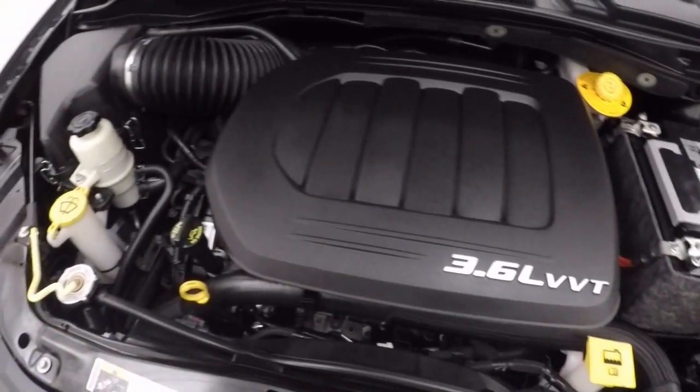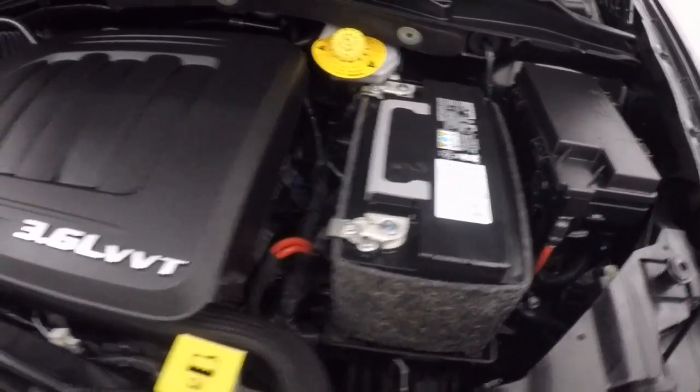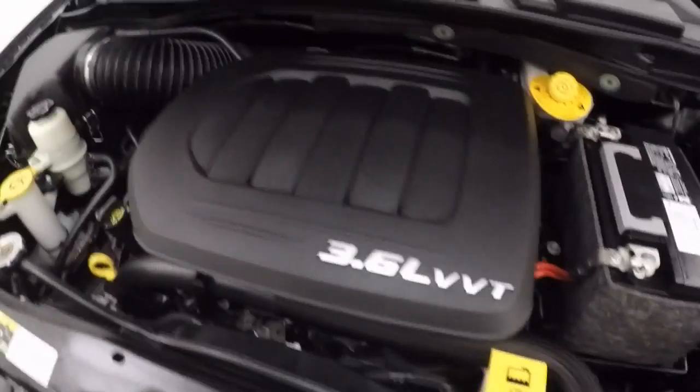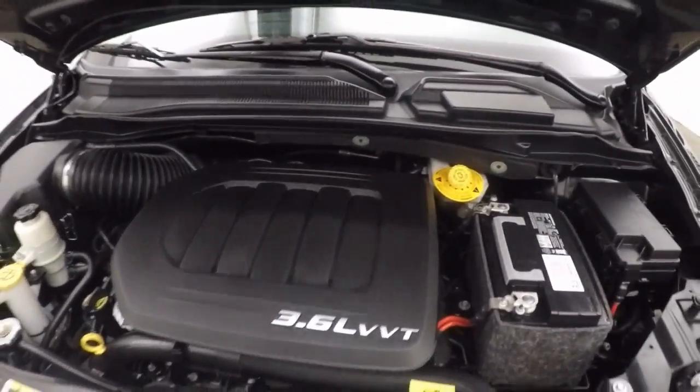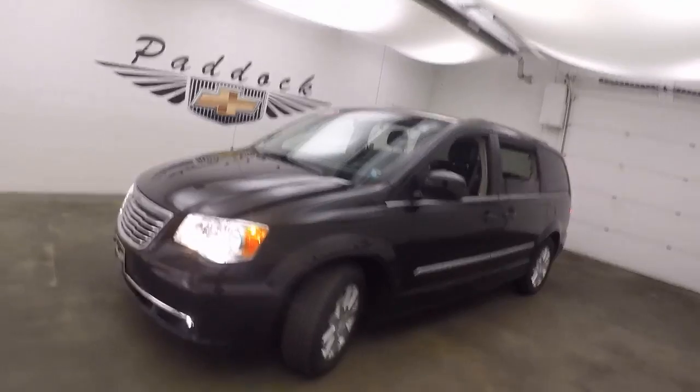Here's your 3.6 liter V6 — sounds great, running nice and smooth, no issues at all. Great on gas. That's the 2016 Chrysler Town & Country.